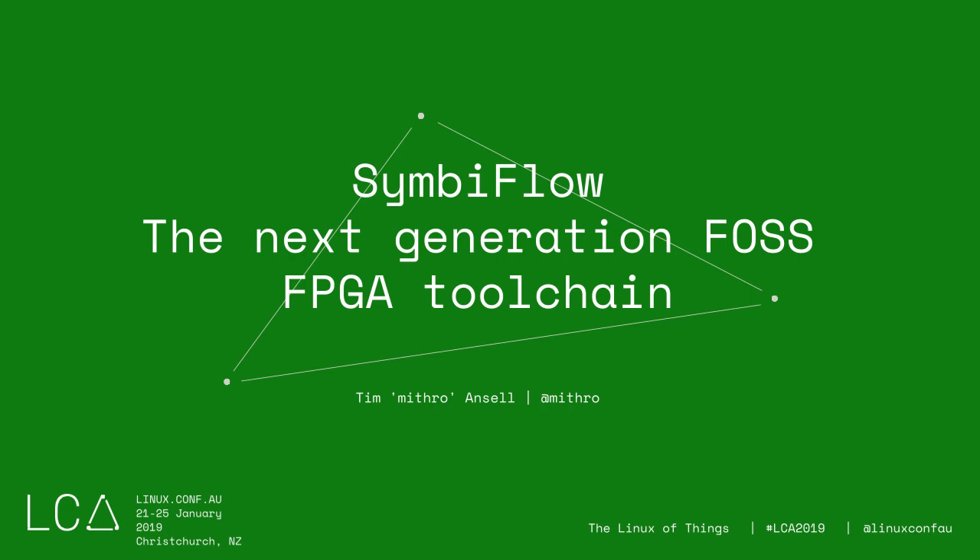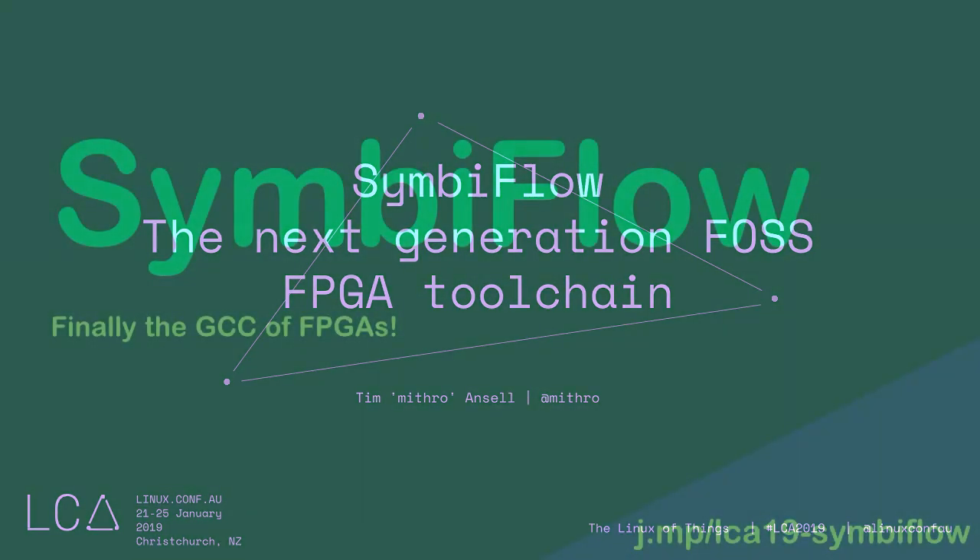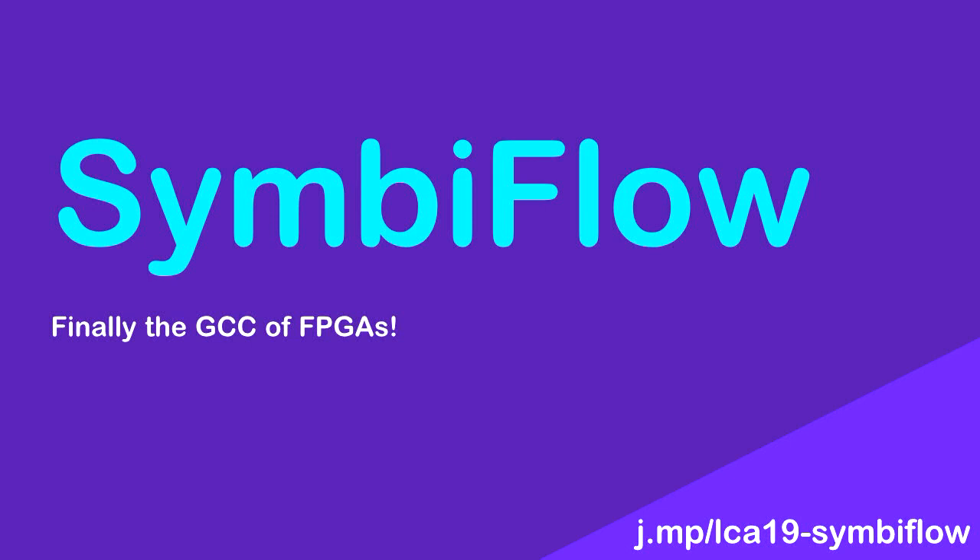Hi, I'm Tim. People online might know me as Mithro. I'm actually going to start this talk with questions for the audience.